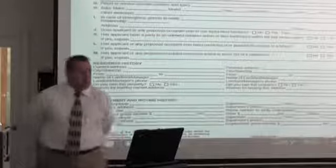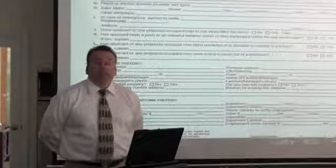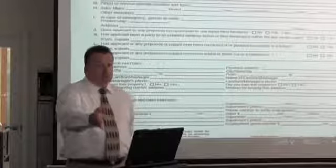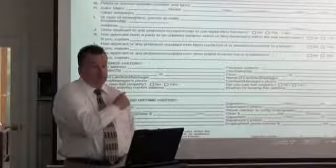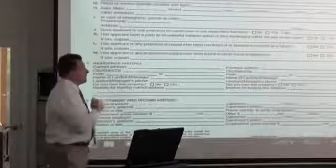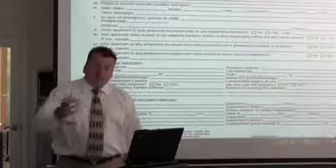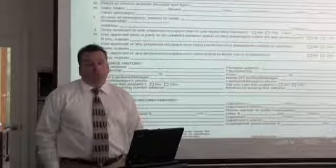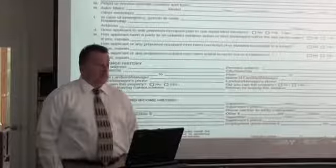In that case I'd call the owner: this tenant is perfect, but there's one problem — they're a prior felon. Do you believe in second chances? We as a property management company would not approve a felon without the owner's approval. If the owner says yes, we rent to them. If not, we call the applicant and say, your application looks great but the owner isn't interested in renting to felons — but let me see if another owner might be.